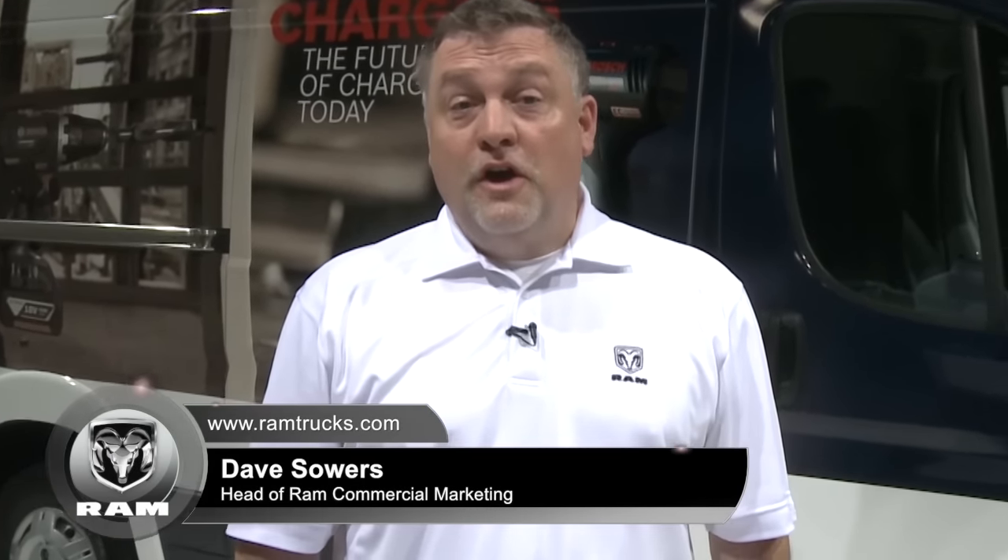Hi, I'm Dave Sowers with Ram Commercial Trucks. We formed the Ram Commercial brand back in 2012 to allow us to focus on the commercial customer and their specific wants and needs, and deliver vehicles that met those needs. So let's take a look at our commercial lineup for 2017.